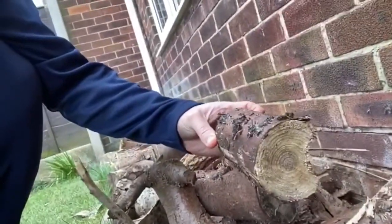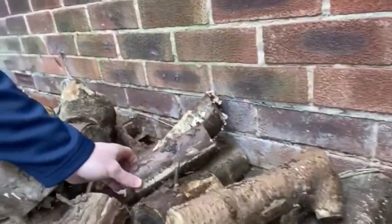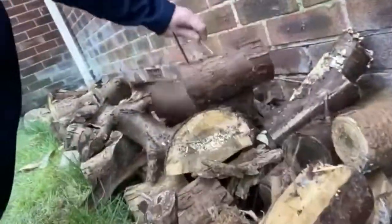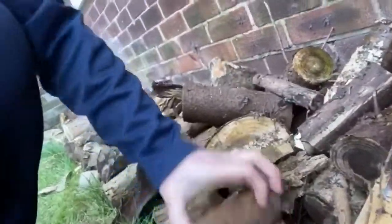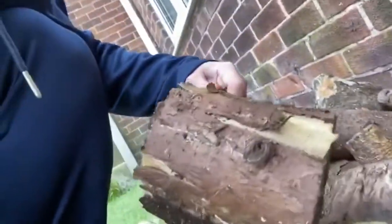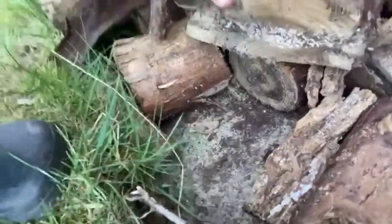Very unusual to see — right there — absolutely essential for our ecosystem. Let's have a look if we've got anything else. Just under here, I might have to get to the bottom of this to actually get some. There we go — a little snail on there. And if we can look down there, there's some ants as well.